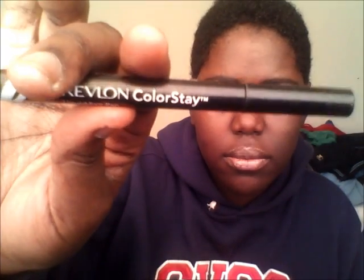My liner is Revlon Colorstay Liquid Eye Pen — that's my favorite. And I have my Revlon 3D Mascara on too. And now I need to go get me some false lashes to make it more pop, so yeah.